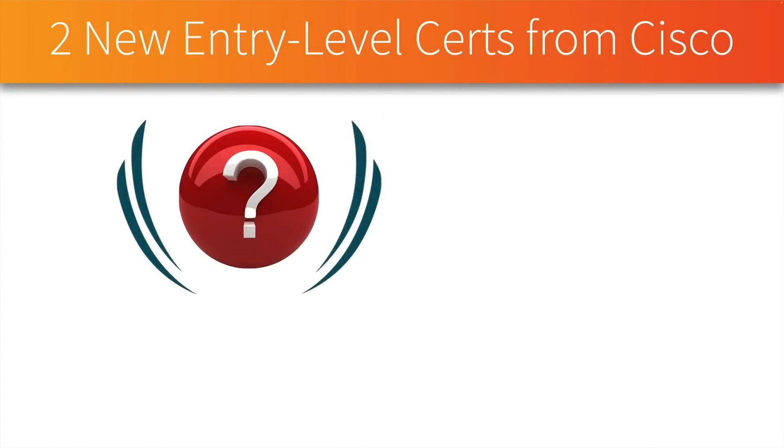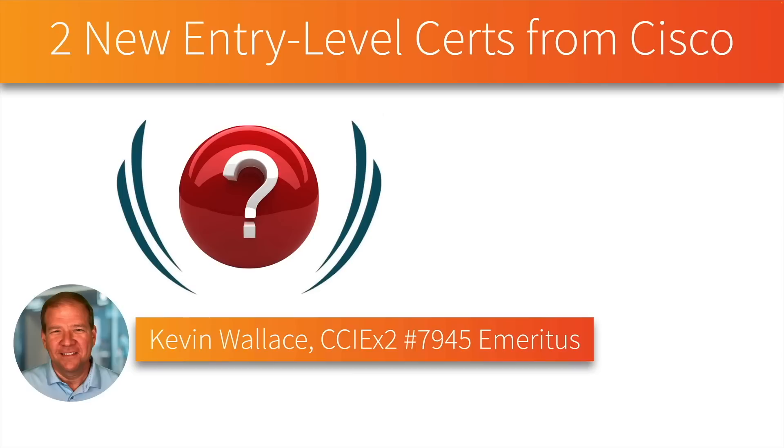Just last week, Cisco announced two brand new entry-level certifications. These were not on their blueprint for upcoming certifications that they released back in December, and in this video we're going to take a look at what these two new entry-level certs are.